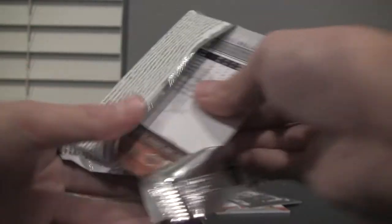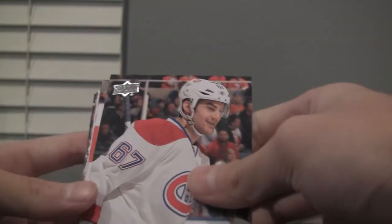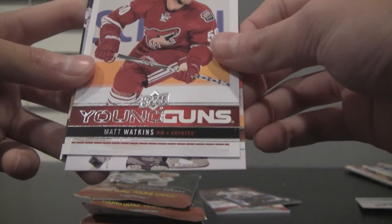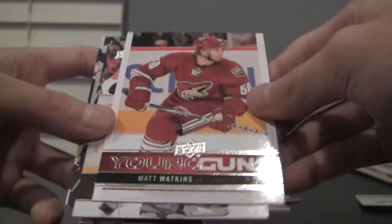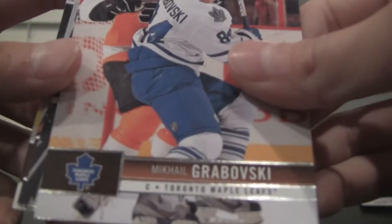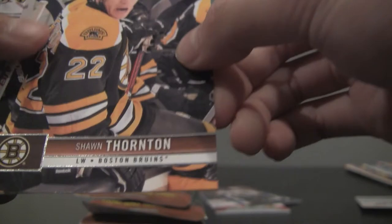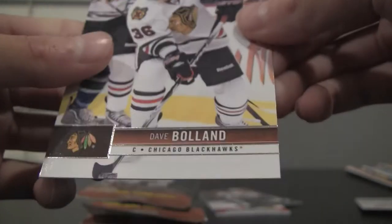Next pack. Max Pacioretty, Mark Streit, Oliver Ekman-Larsson. We got a Young Guns card — Matt Watkins, Coyotes — that's a nice one. Michael Grabner, looks like we have a Series 1 checklist card right there, Shawn Thornton, and Dave Bolland.